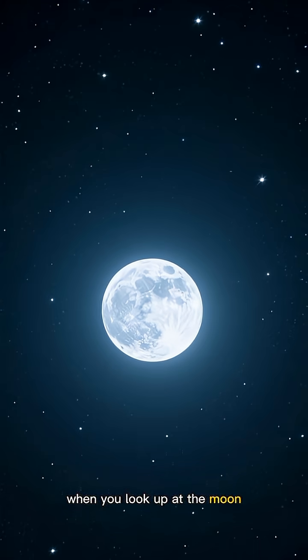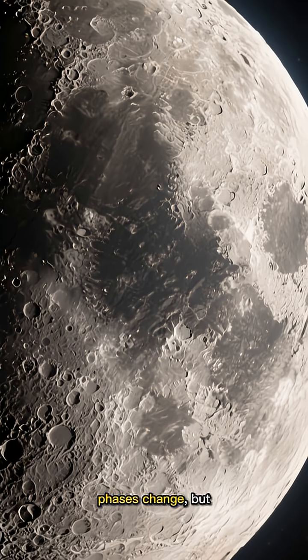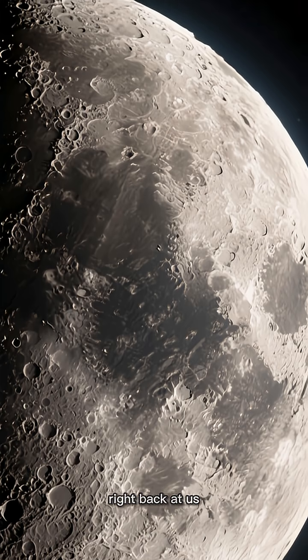Have you ever noticed that no matter when you look up at the moon, it always looks, well, the same? Sure, the phases change, but the face itself — those familiar craters and seas — they're always there, looking right back at us.